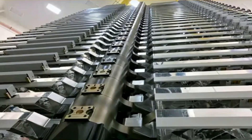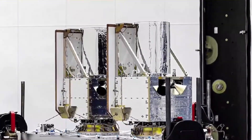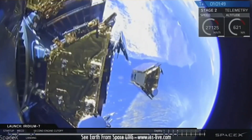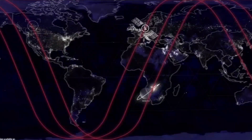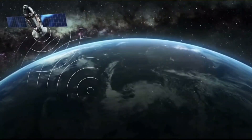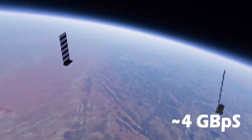Meanwhile, SpaceX kept pushing more satellites into near-Earth orbit using the Falcon 9, covering a distance of 550 kilometers. These 60 satellites were equipped with position and altitude-changing mechanisms that allowed them to provide desired speeds. Even though they just fell short of expected output, they were still providing a great bandwidth of around 200 to 300 gigabits per second, which is around 4 gigabits per second per satellite.